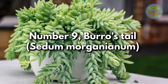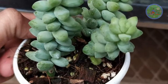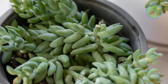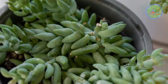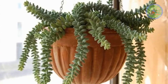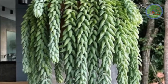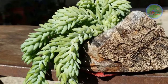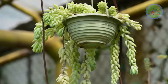Number 9: Burro's Tail, Sedum morganianum — also known as donkey's tail. This succulent plant has blue-green teardrop-shaped leaves that cluster around stems. The stems cascade over the rim of hanging baskets, making it an interesting display to decorate your home like a hanging showpiece. Slow-growing stems can grow up to 4 feet. Water it once a month and allow the soil to dry out between waterings. It needs bright light, at least partial sunlight, to grow.